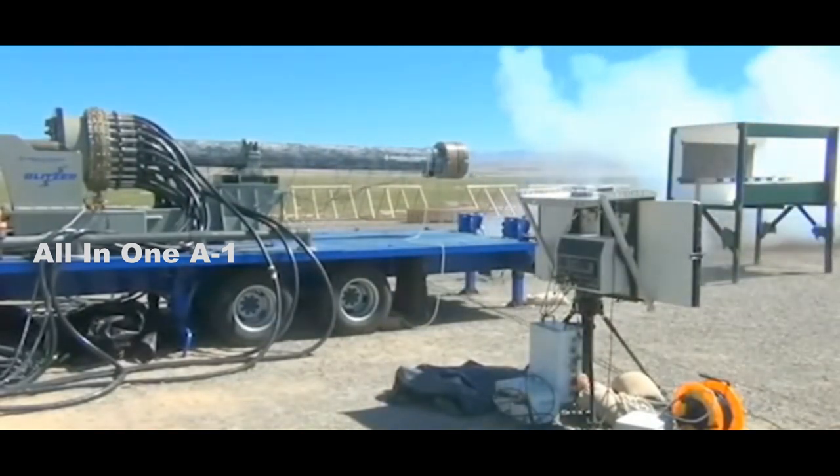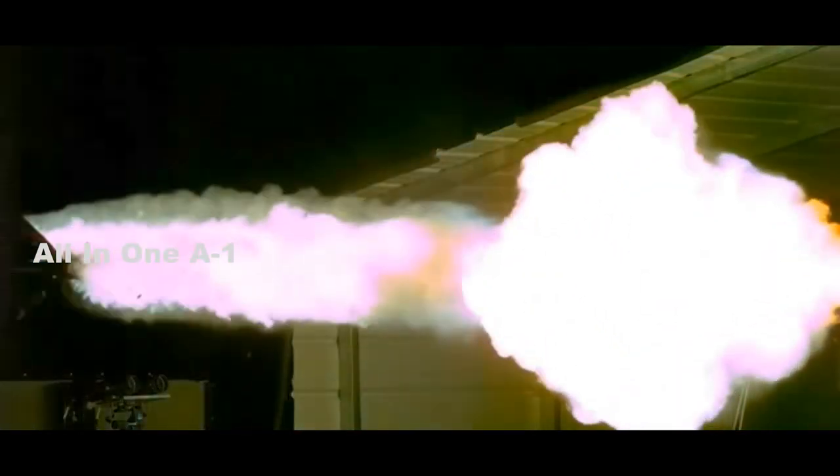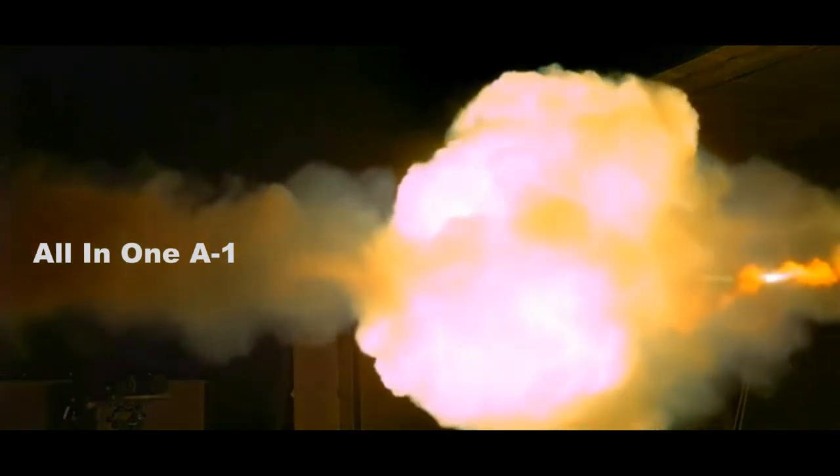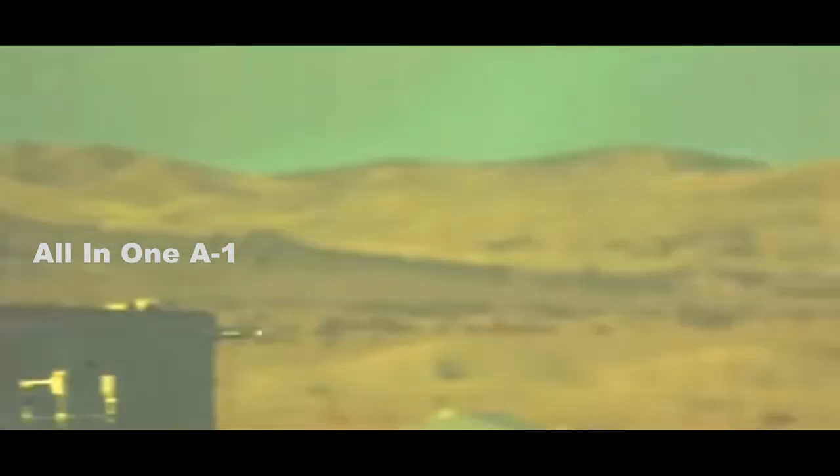During the first test series, projectiles were launched using the Navy's 32-megajoule railgun system at the White Sands Missile Range. The second test series fired the same projectile designs from a 120-mm powder gun at Dugway Proving Ground. Close communication among the team members was critical to the outcome of this effort.